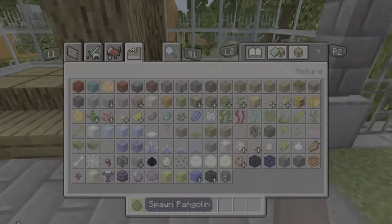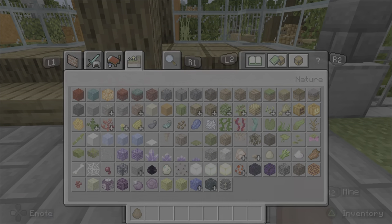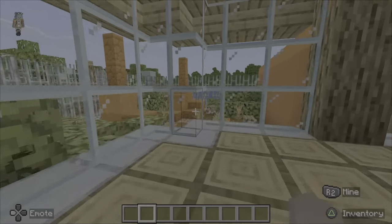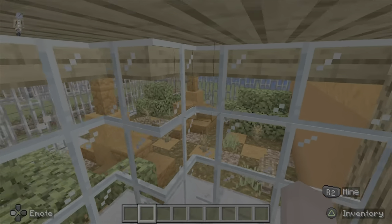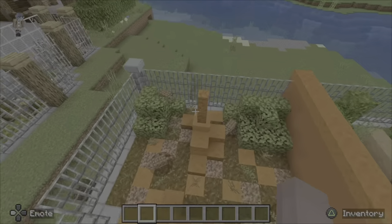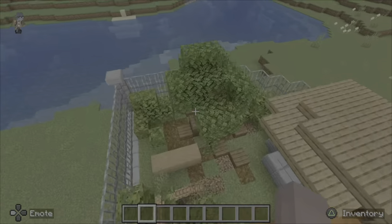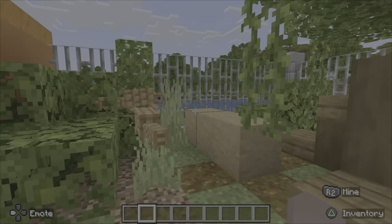There we have the finished enclosure. Here we have a little animal over here, and then the pangolin exhibit.